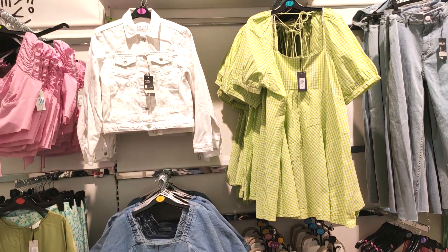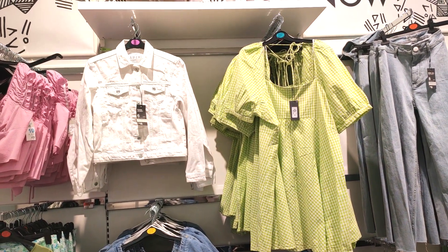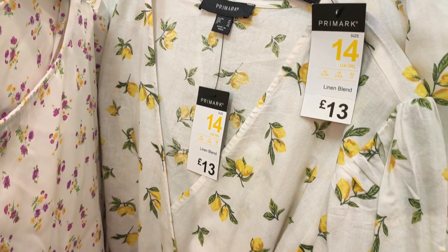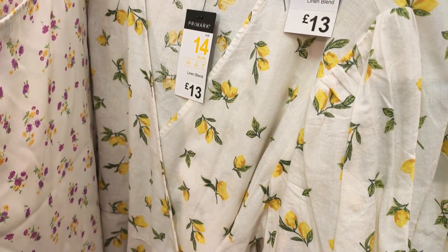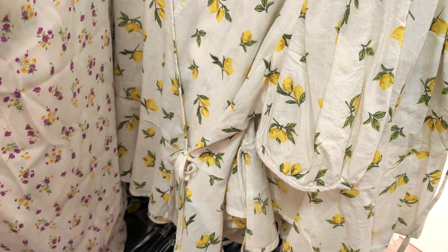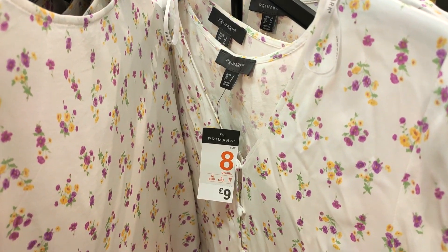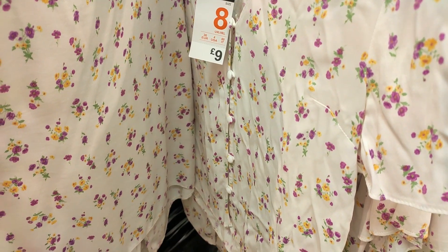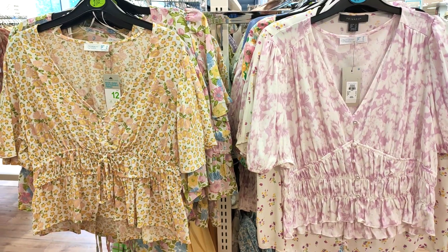They also had lots of prints in. I personally love a lemon print in summer — I think it was Dior who set this trend off. I love the detail of this top though: nine pounds and it's just got these gorgeous cute little buttons down.